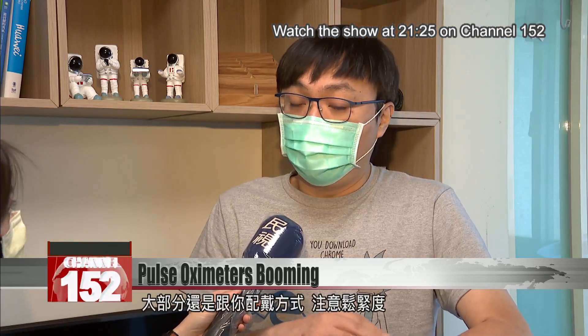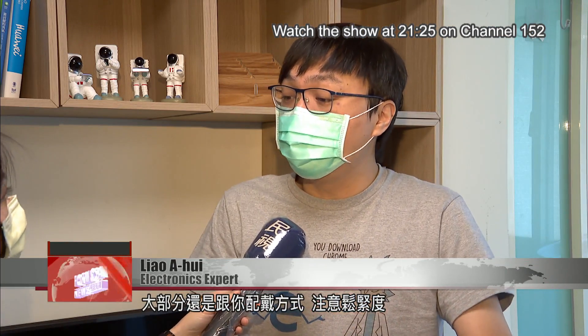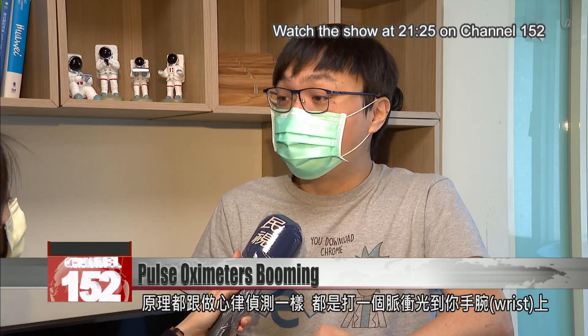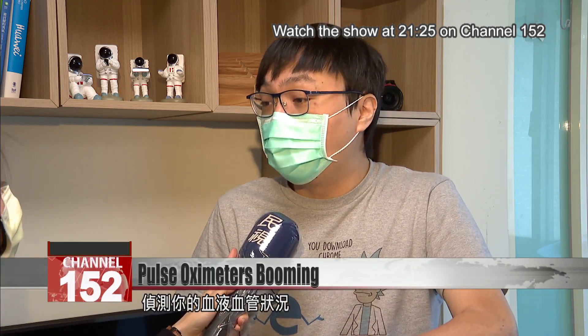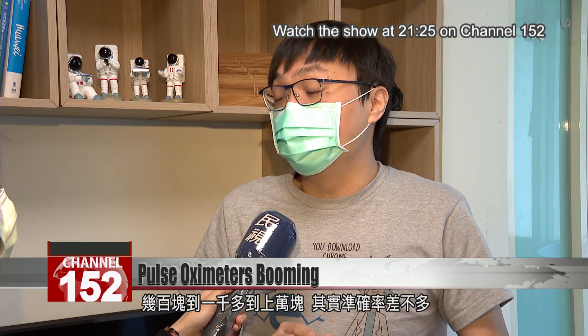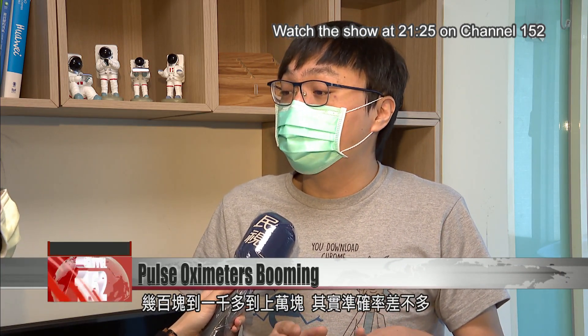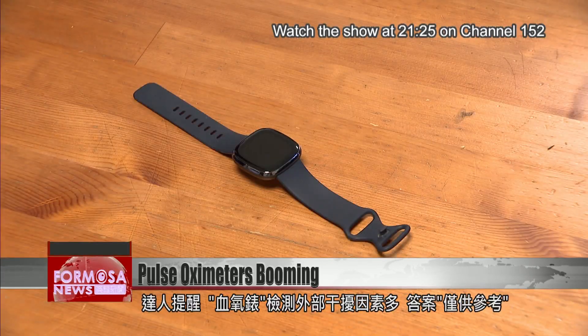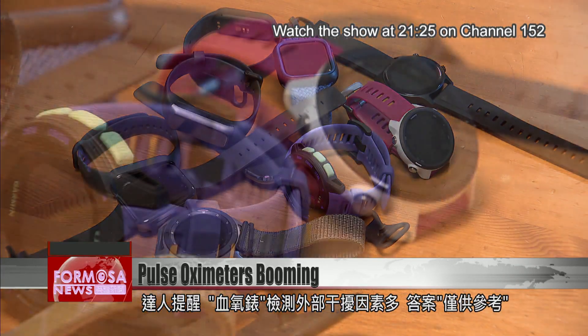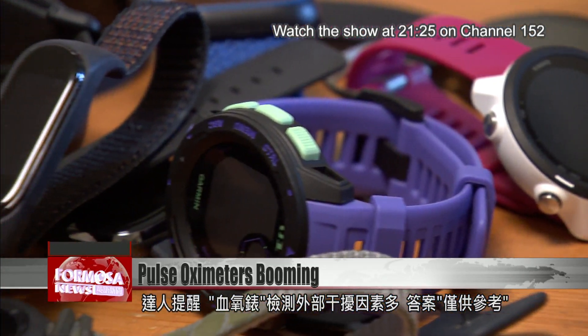Mostly what really matters is the way you wear the watch. Be sure to adjust it to the correct tightness and do the test in a fixed, quiet location. In principle, it's the same as measuring your heart rate — it sends intense pulse light through your wrist to measure the state of your blood and blood vessels. No matter if it's a few hundred dollars, a few thousand, or tens of thousands, they're all pretty much equally accurate. The experts say there are lots of variables that can influence the readings of such watches, and they're not to be taken as a definitive diagnosis.